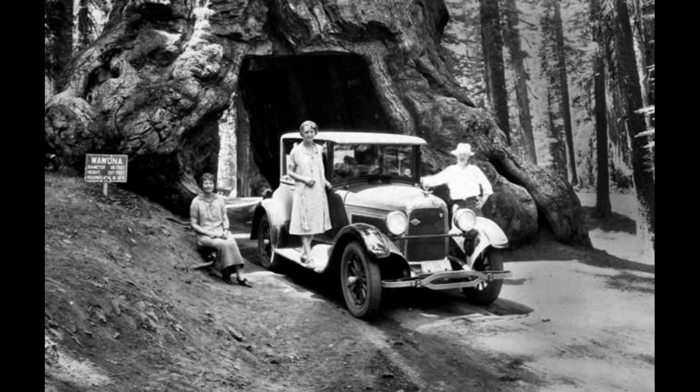We wouldn't dream of cutting a hole in a giant sequoia today, but back in 1881 a tunnel big enough to drive through was carved in the towering Wawona tree in Yosemite National Park. Intended to be a tourist attraction, the 227-foot (69m) tree certainly drew in plenty of early road trippers such as this family. Sadly, the 2,100-year-old beauty fell in 1969, partly due to the fact the tunnel had weakened its base.